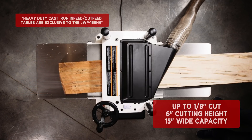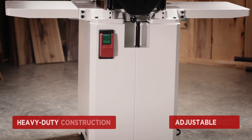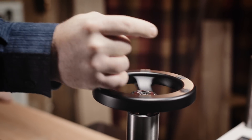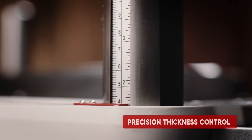The heavy-duty steel closed stand with adjustable feed provides added strength and stability. The large hand wheel with positive gear drive easily moves the head to the desired board thickness, producing accurate cuts quickly.